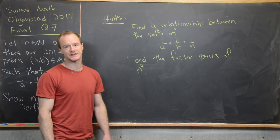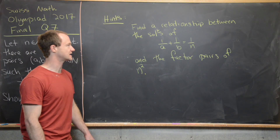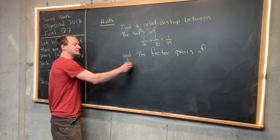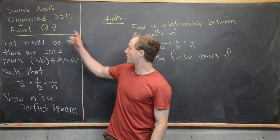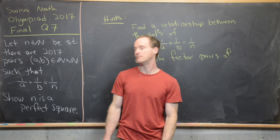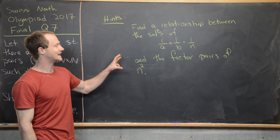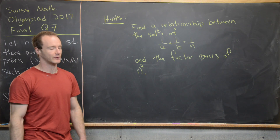There's one big hint that could help with this problem. The hint is to find a relationship between the solutions of 1/a + 1/b = 1/n and the factor pairs of n², which also tells us something about the factor pairs of n. We probably won't be able to solve for a specific value of n, so we need to get a handle on the factor pairs of n² to argue that n is a perfect square.